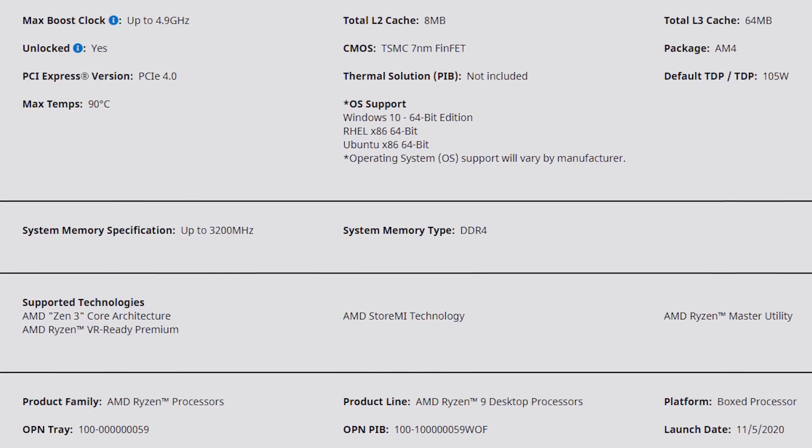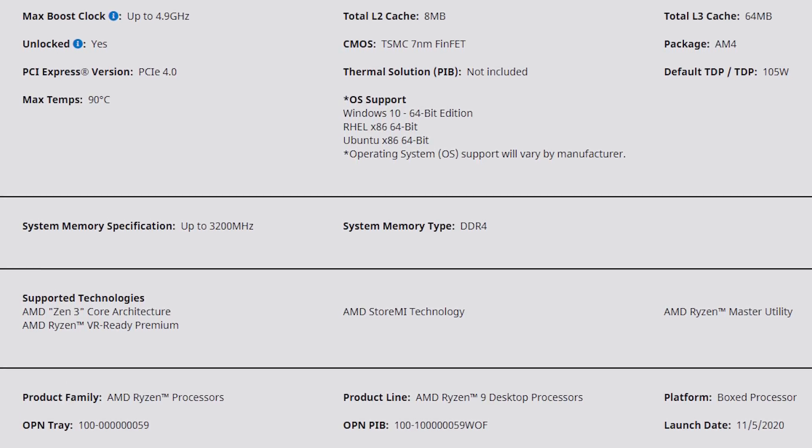It supports PCIe 4.0 and does not include a thermal solution. For our test bench we went with a 240mm by 60mm radiator with a D5 pump and a full copper HeatKiller water block. I do have an 11900K to test as well — we picked up an EK Quantum Velocity water block for that, thanks to Mr. Roger at XGamer PC. The max temp before thermal throttling is 90 degrees C.